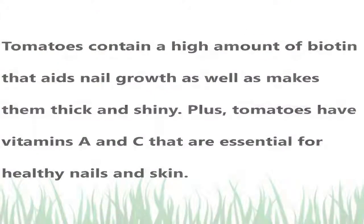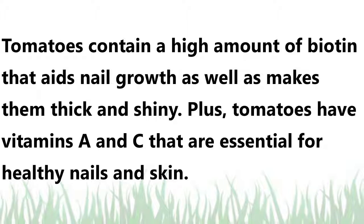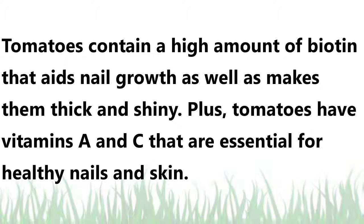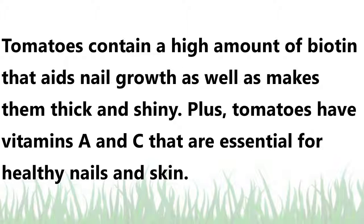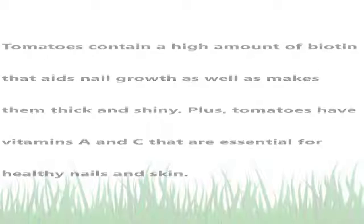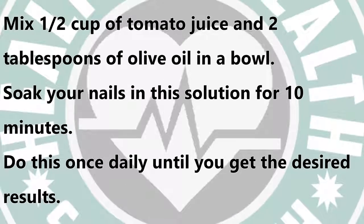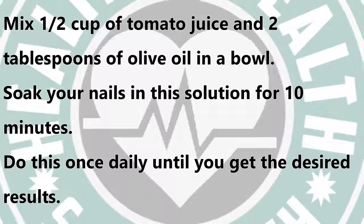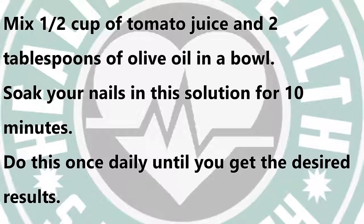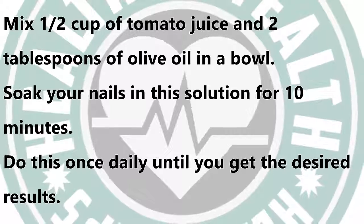Tomatoes. Tomatoes contain a high amount of biotin that aids nail growth and makes them thick and shiny. Plus, tomatoes have vitamins A and C that are essential for healthy nails and skin. Mix one half cup of tomato juice and two tablespoons of olive oil in a bowl. Soak your nails in this solution for 10 minutes. Do this once daily until you get the desired results.